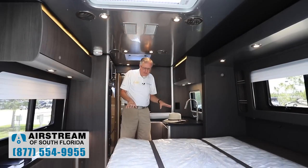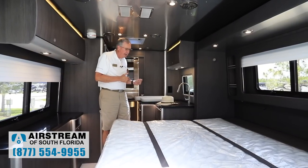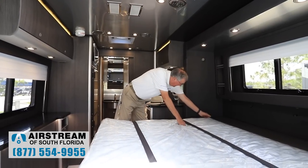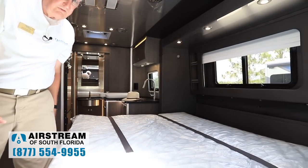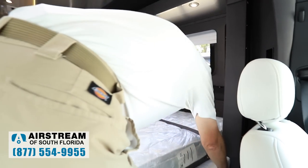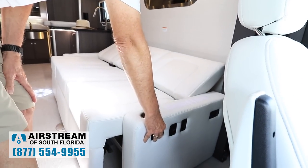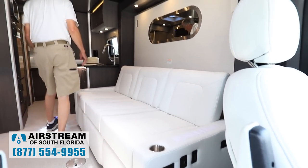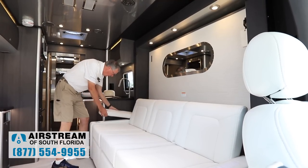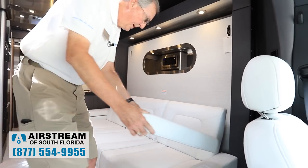I'm going to button this bed back up. With the slide in, you're not going to have this walkway, but you still can pull it down and have access to everything in the Atlas. I'll fold this back up, put my pillows back in there, release the latch, and lift it up. It's counterbalanced so it's not heavy at all. My bedding's still on there, and the bed is away for the day.